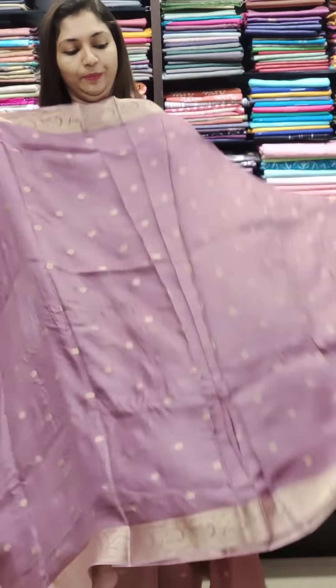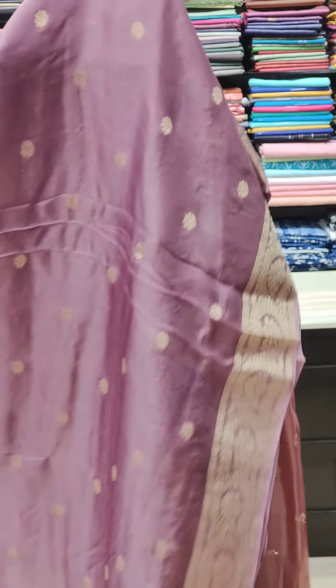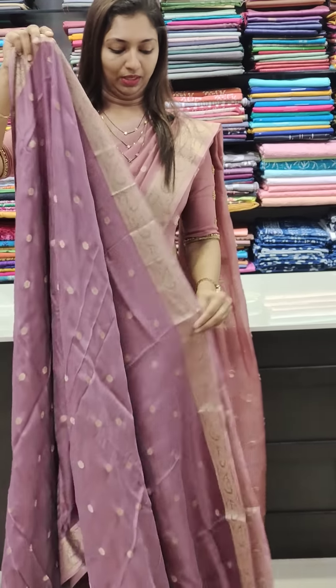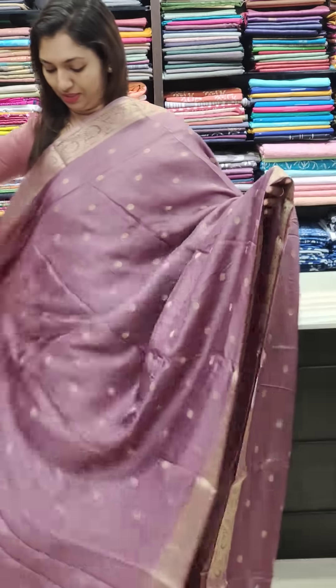I want to make a closer view of the sarees. You can work in the dark and antique shade. This is the first saree — it's a lavender shade, a great pastel shade.